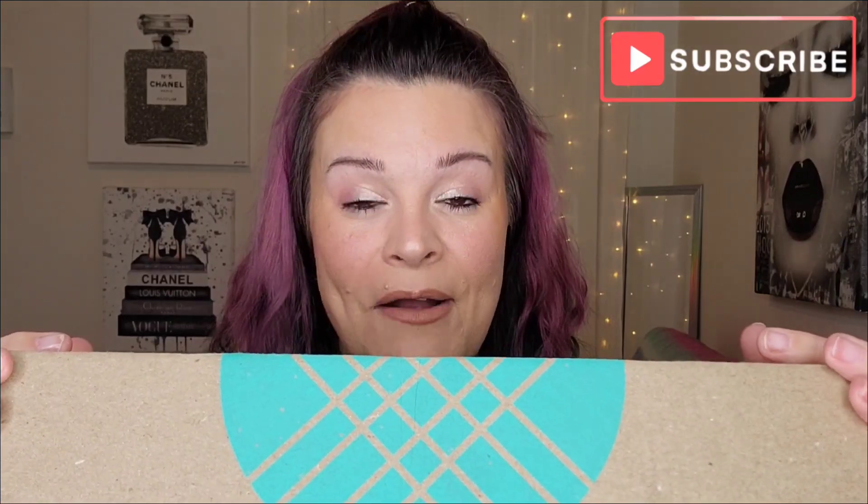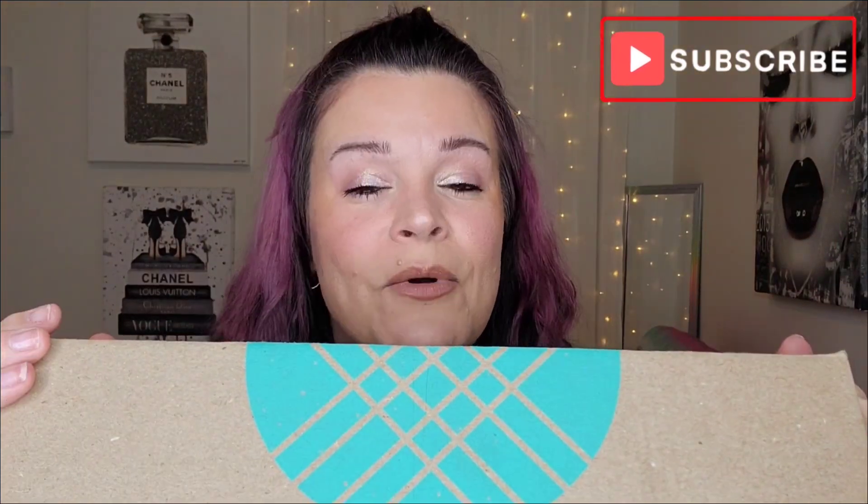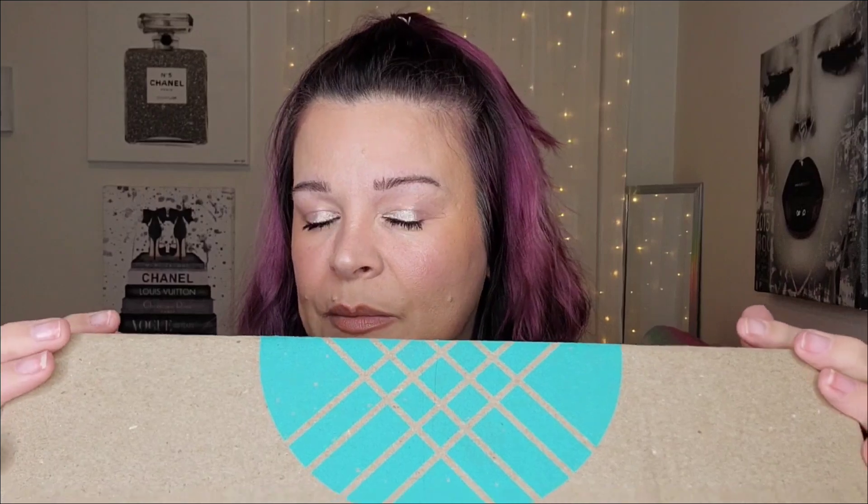Hey beauties, it's Riri! Welcome back, or welcome if you are new — welcome back to another day of vlogmas. In today's video I'm going to be trying on all of my Stitch Fix goodies and seeing how everything fits.